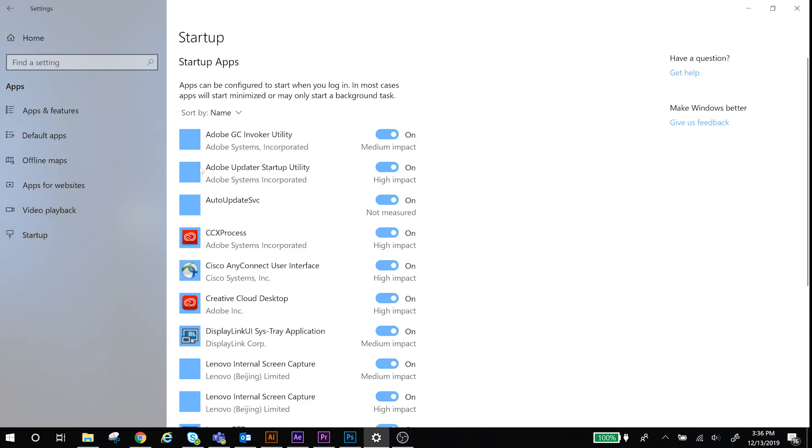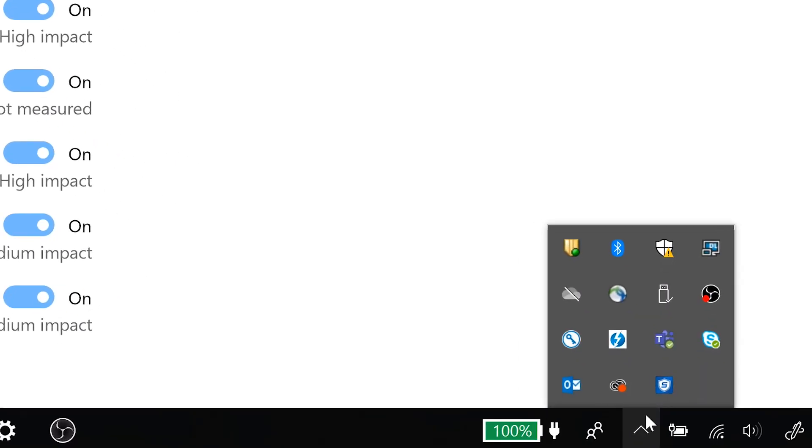When your Windows system launches, some programs might open that you may not need to use immediately. Make sure you disable startup programs or close programs that are running in your system tray.